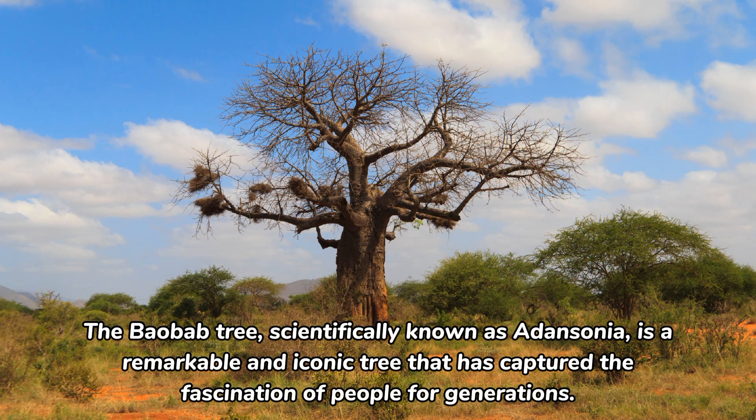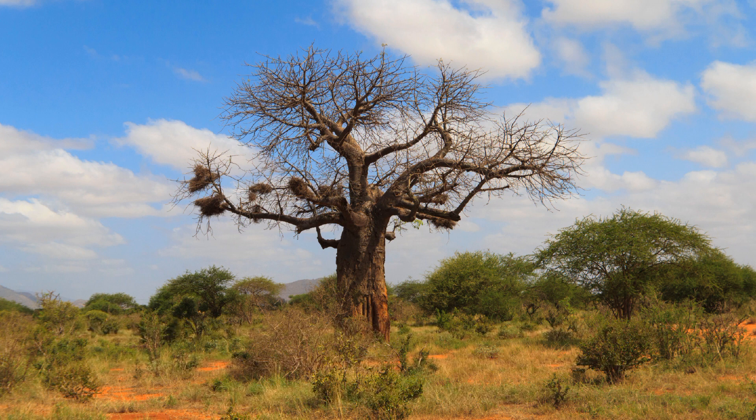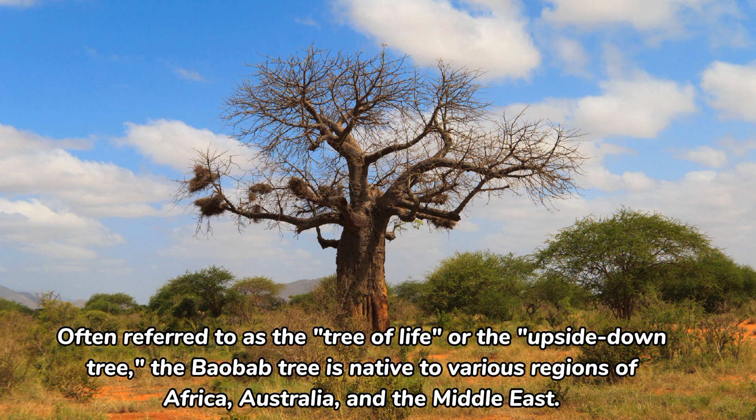The baobab tree, scientifically known as Adansonia, is a remarkable and iconic tree that has captured the fascination of people for generations, often referred to as the tree of life or the upside-down tree. The baobab tree is native to various regions of Africa, Australia, and the Middle East.